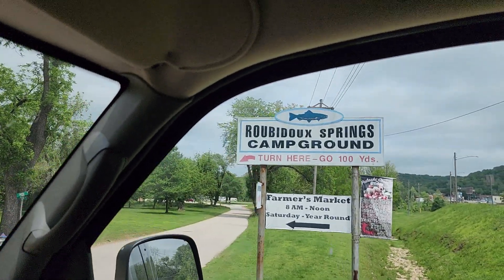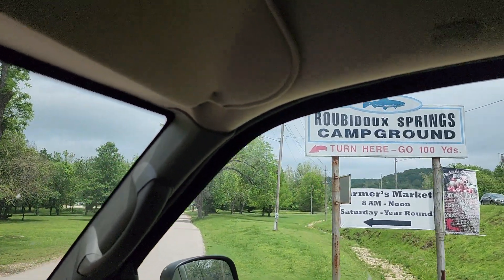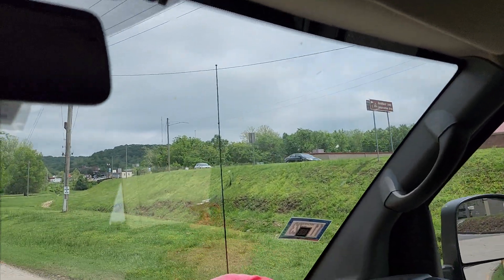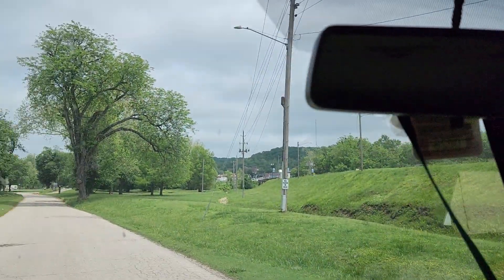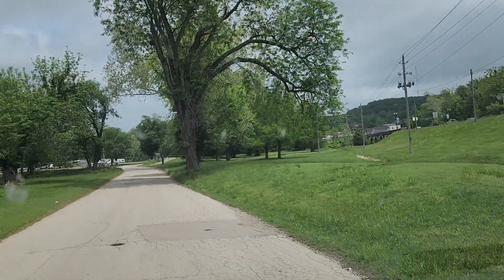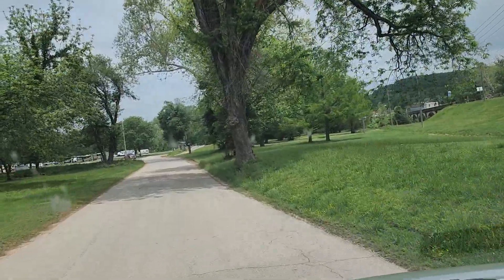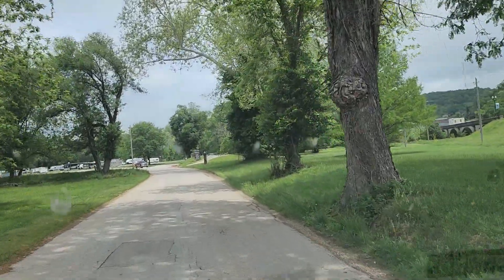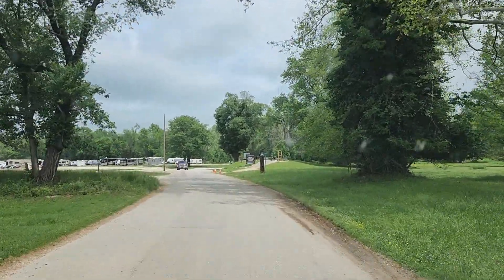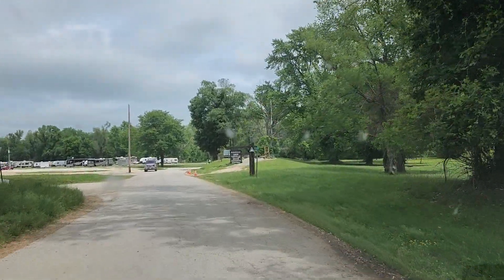Here we are at Robidoux Springs Campground. We're gonna get a little more insight into it. It's right by Robidoux Creek. Robidoux Creek Springs is on the other side, and I shot a short of the campground. This is the regular video of the campground with the van life with the full hookups that we have.